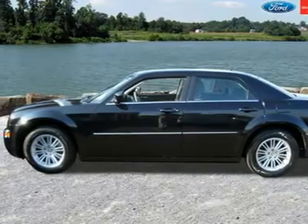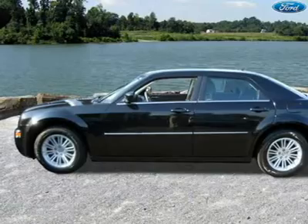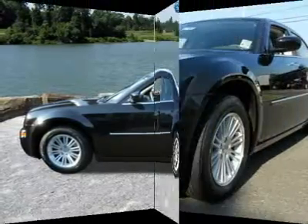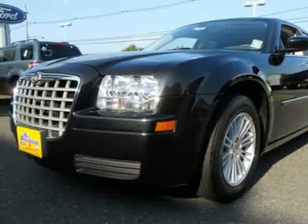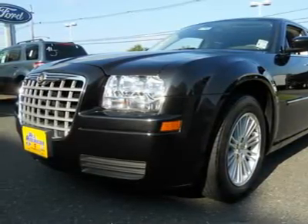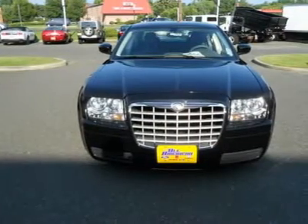This 2008 Chrysler 300 is equipped with power windows, locks, alloy wheels, and much more. We check every one of our pre-owned vehicles against Kelly Blue Book value and many other national sources and make sure we are discounting below those prices, so you can be sure you'll never pay too much.